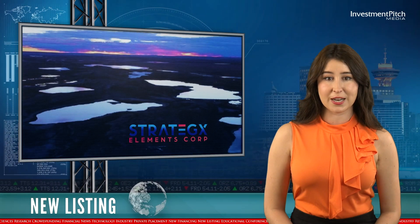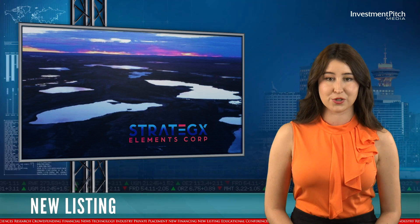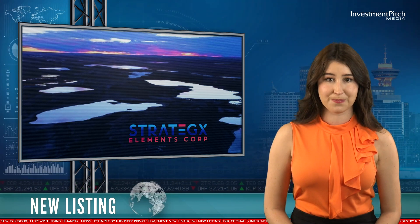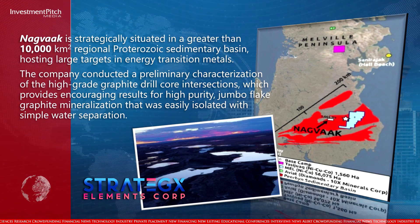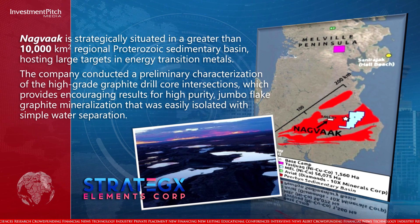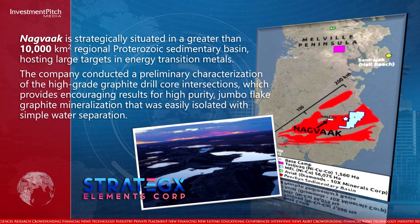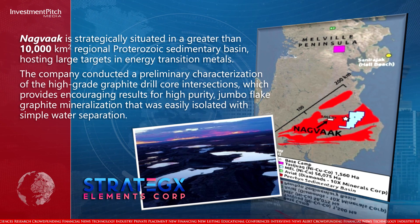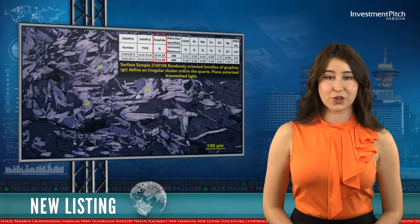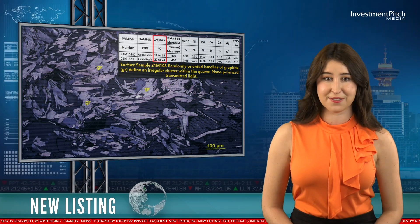NAGVAC is strategically situated in a greater than 10,000 square kilometer regional Proterozoic Sedimentary Basin, hosting large targets in Energy Transition Metals. The company conducted a preliminary characterization of the high-grade graphite drill core intersections, which provides encouraging results for high-purity, jumbo-flake graphite mineralization that was easily isolated with simple water separation. The graphite potential identified in surface-grab samples and a past petrographic study substantiates the findings.